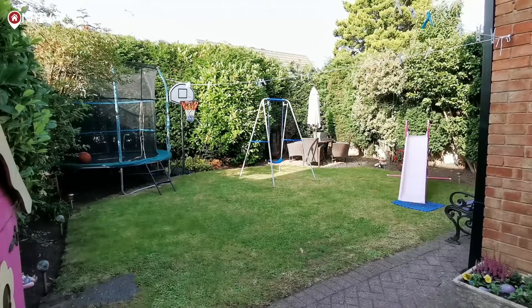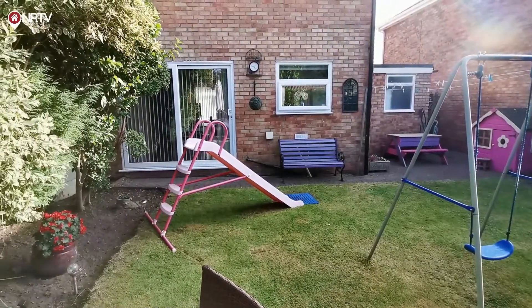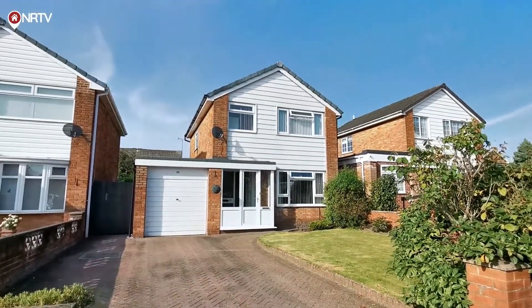Privacy is a big selling point here. The rear garden with its lawned and block paved areas is surrounded and shielded by mature trees. At the front, there's another lawned garden and a block paved driveway.